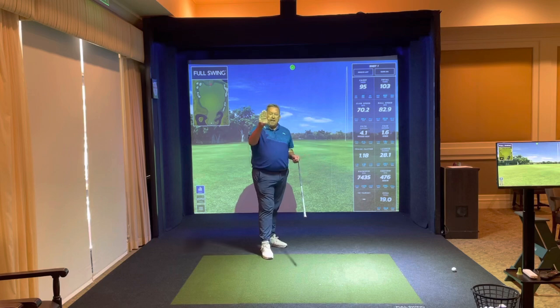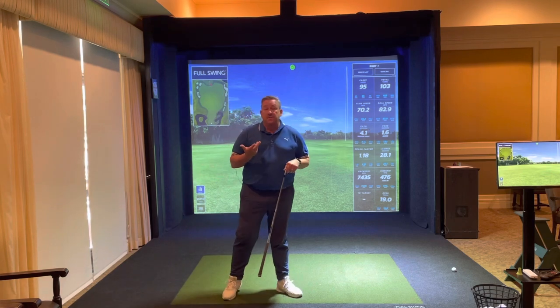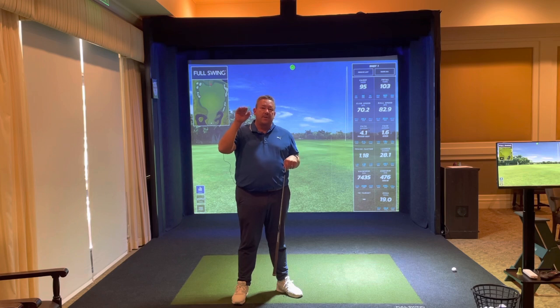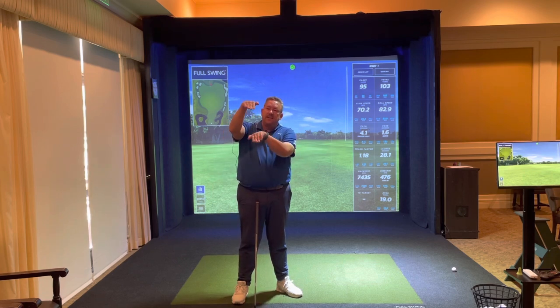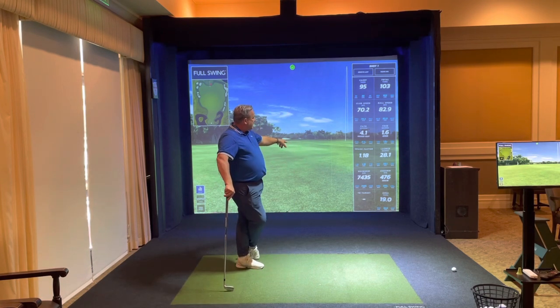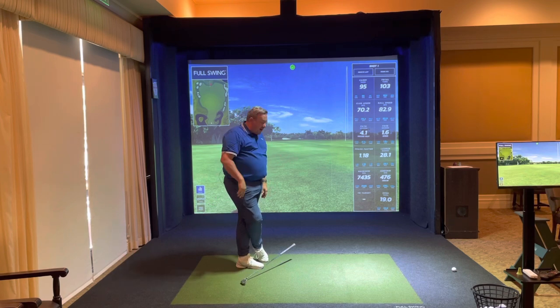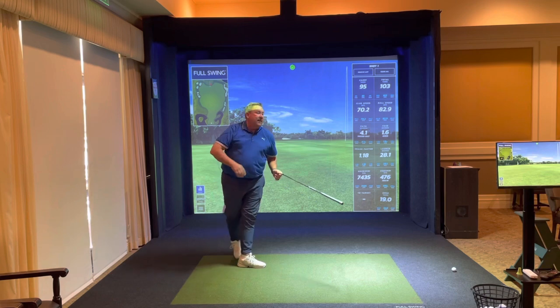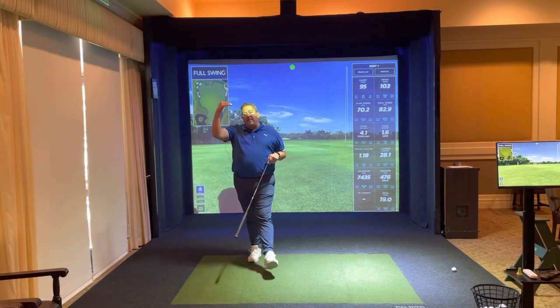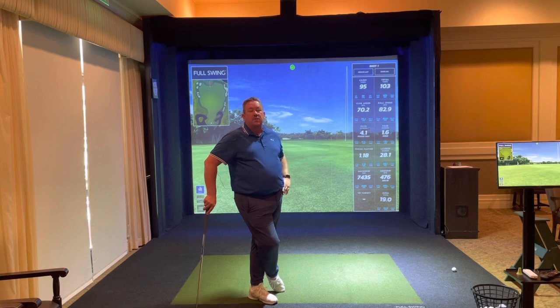We also have launch angle — how high the ball is being launched from the shot. If you've taken a lesson from the professional staff here at Hillcrest, you know that launching the ball higher means it will carry further. Think of two balls at two different heights descending — clearly the higher ball goes further, so launching it higher is a good thing. Lastly, we have spin numbers: backspin and sidespin. Backspin is how hard the ball is moving backwards relative to its climb. And finally, apex — how high the ball gets in the air. If you're here to work on your golf swing, all this data is highly useful. If you need help deciphering it, please reach out to one of the professional staff — happy to help.